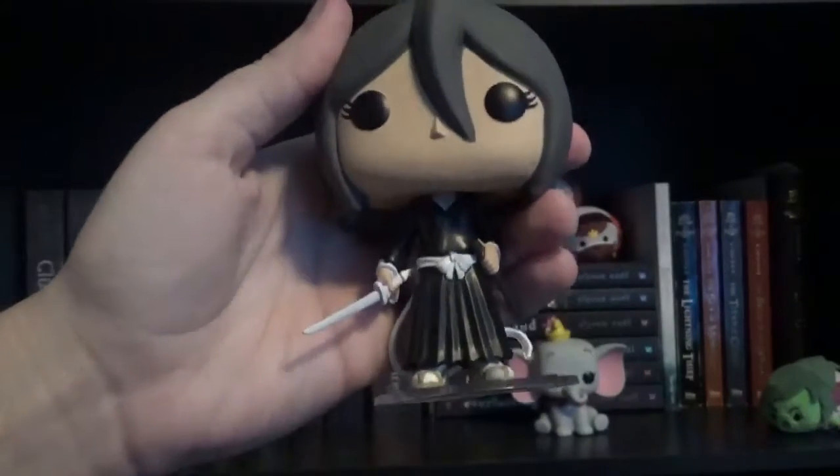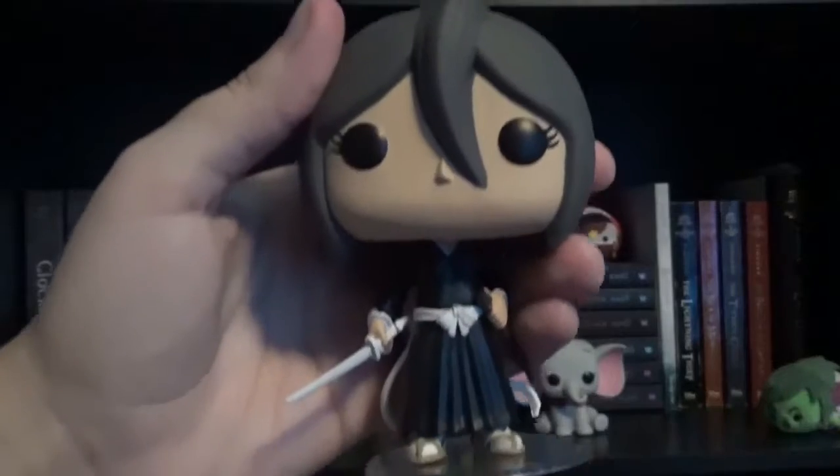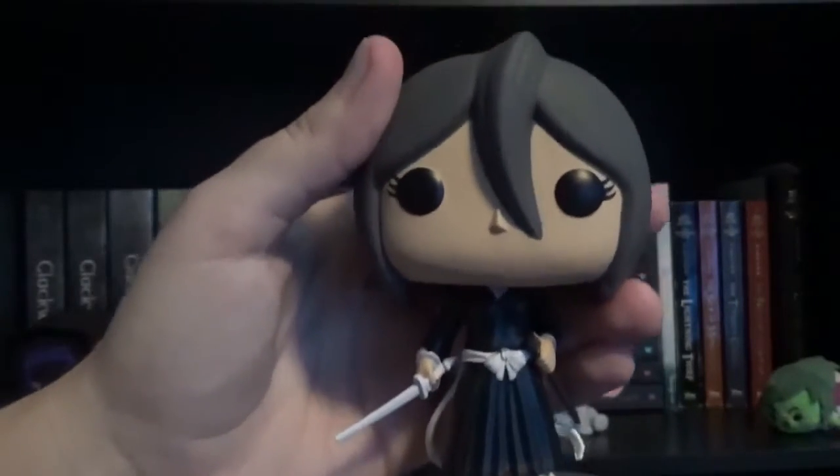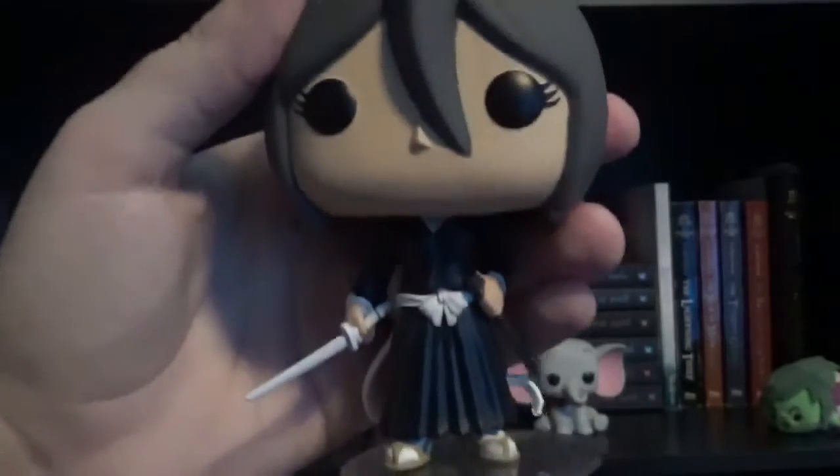The next item I have on my shelf is a Rukia Funko Pop doll from the anime show Bleach. I decided to put her in front of the Mortal Instruments series because in the show they fight demons and I just thought it would be a good idea to put them in front of those books.